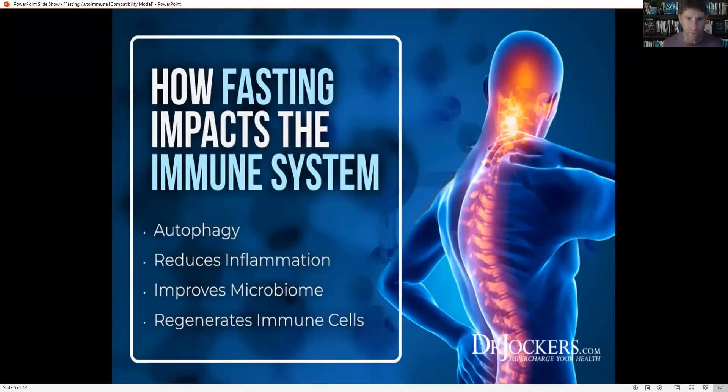How does fasting impact our immune system? When we do intermittent or especially extended fasting, we are going to upregulate autophagy — our body's self-eating, self-healing, and cleansing process. It's also going to reduce inflammation, because insulin — the hormone that takes sugar out of the bloodstream and puts it into cells — also triggers inflammatory gene pathways. When we're not eating, we lower insulin and therefore we lower inflammation.